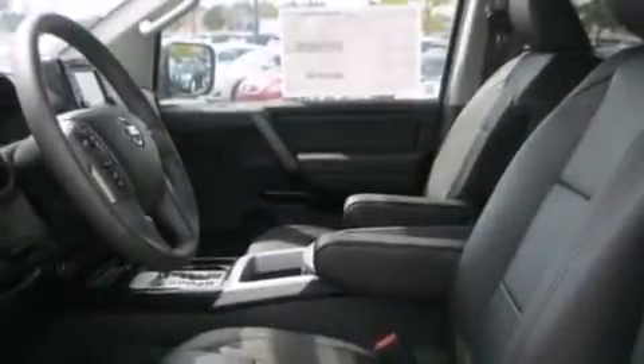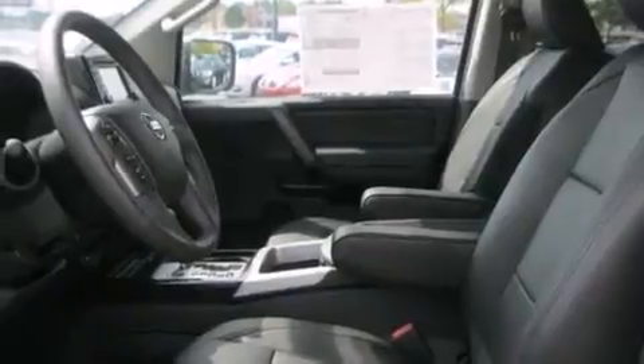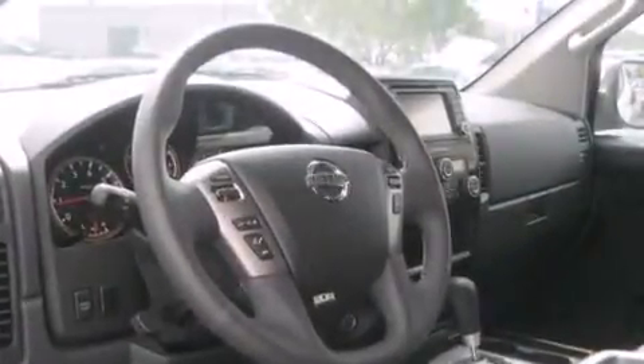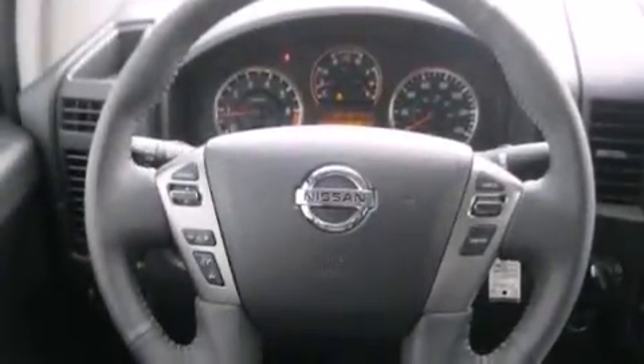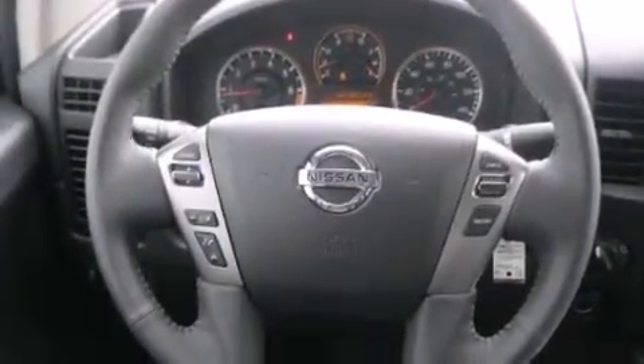Adjustable driver pedals, air conditioning with automatic climate control, cruise control, a CD player, a leather-wrapped steering wheel, frontside impact airbags, a split folding rear seat, an auto-dimming rear view mirror, and a rear window defroster.